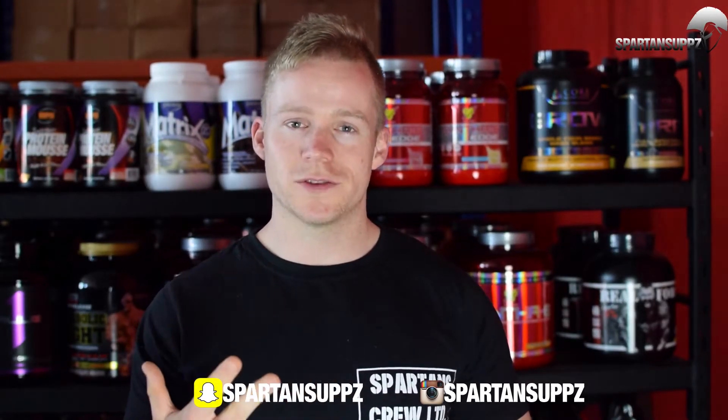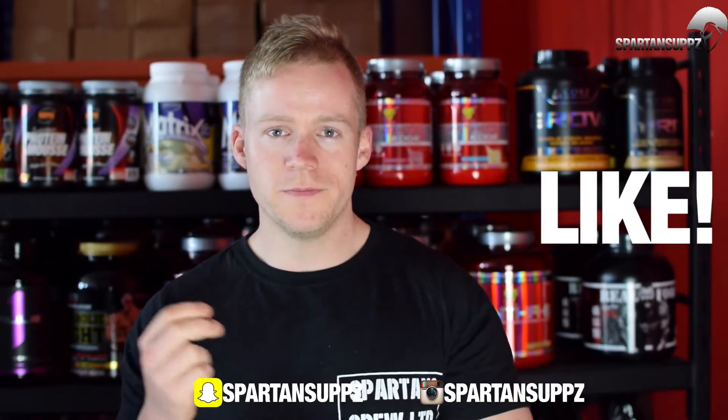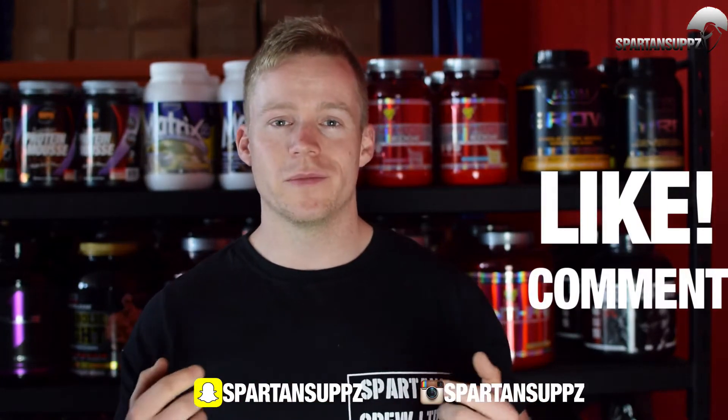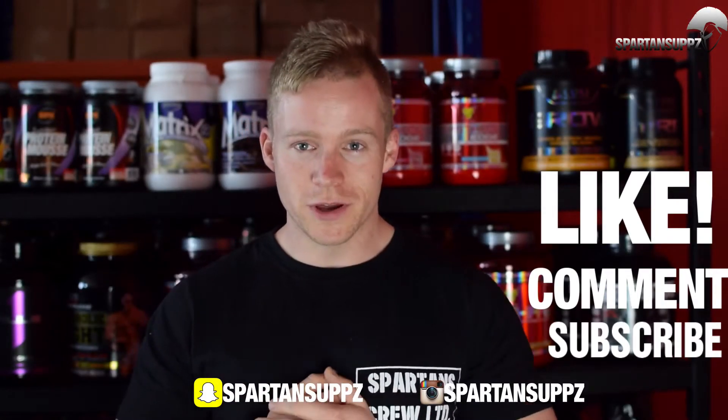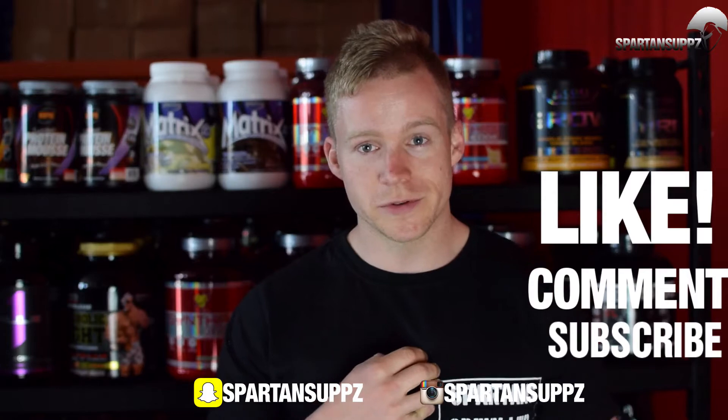That wraps up our top five fat burners for the second half of 2016. Links to all the products are down below — check them out, and if you have any questions on any of the products or anything at all, you can drop a comment down below, email, call, or hit us up on social media anytime. Thank you guys for watching. If you liked this video, please make sure to hit the like button, drop a comment with your feedback, and remember to subscribe to our YouTube channel to stay up to date with all the latest content. I'm Patrick from SpartanSuppers.com.